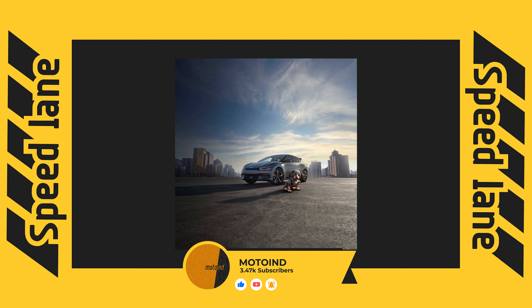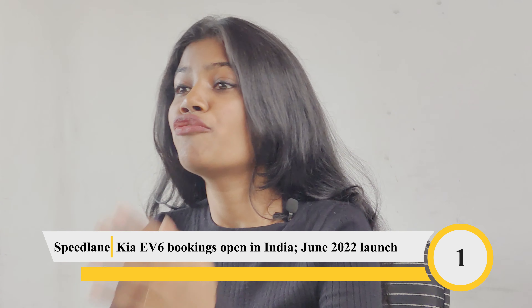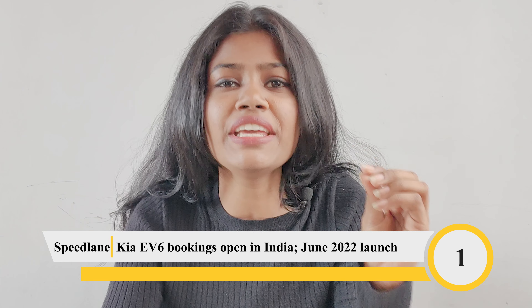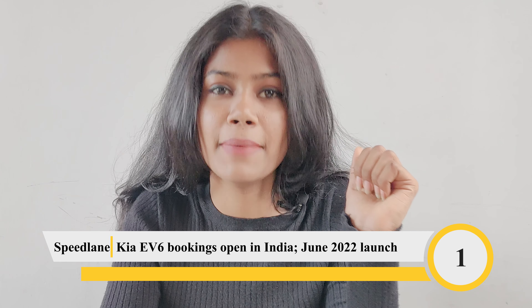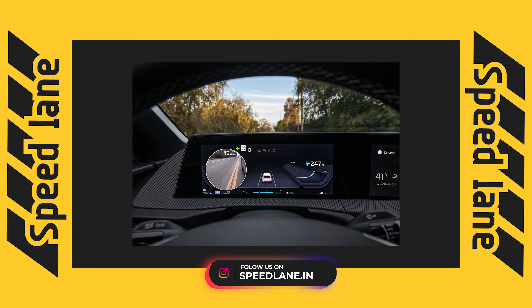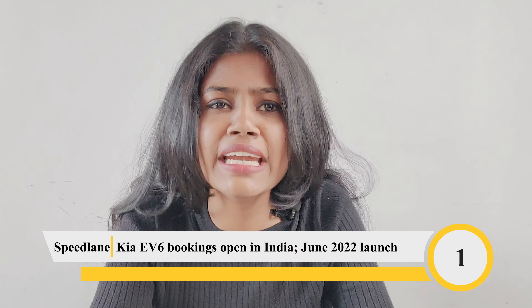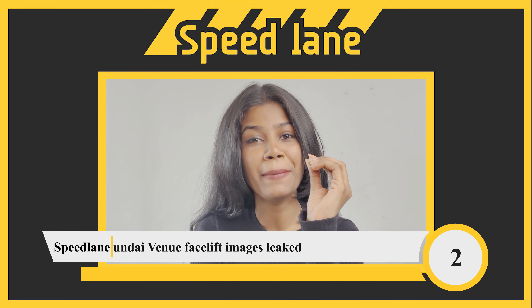The battery supports ultra-fast charging, adding 100 kilometres of range in just 4.5 minutes. It can be recharged from 10 to 80 percent in 18 minutes using a 350 kilowatt fast charger, while a 50 kilowatt fast charger takes 73 minutes. In India, the EV6 is offered in single motor RWD and dual motor AWD variants, producing 226 bhp and 350 Nm, and 321 bhp and 605 Nm respectively.